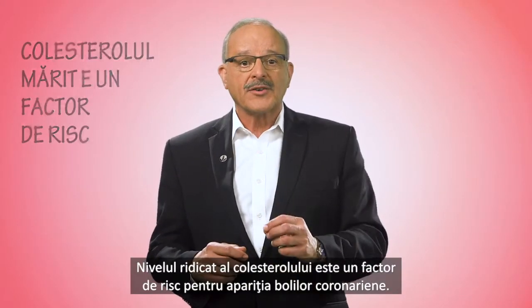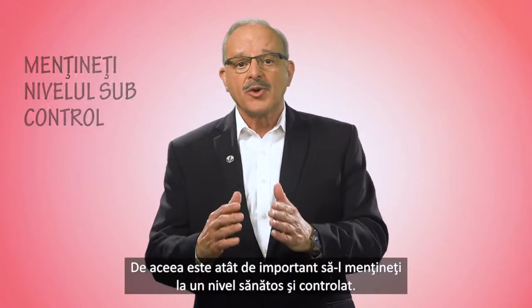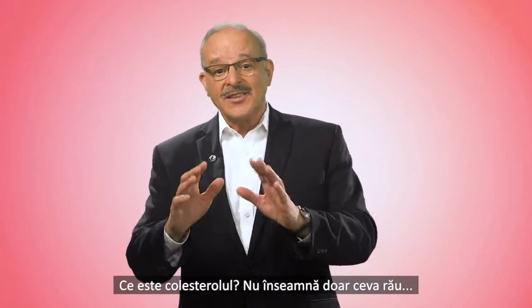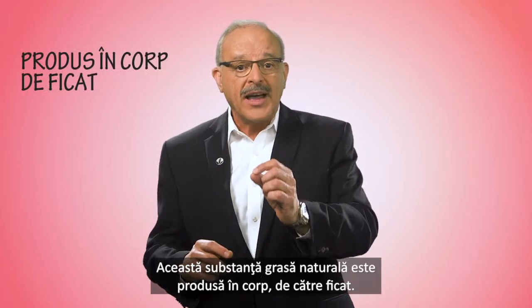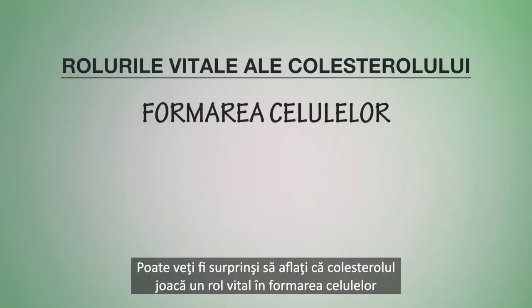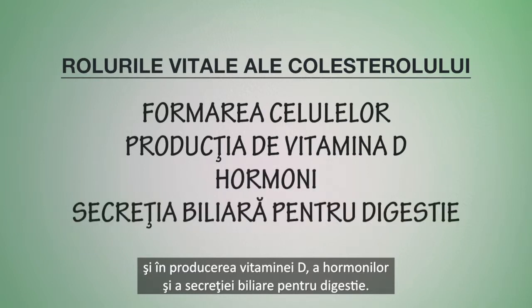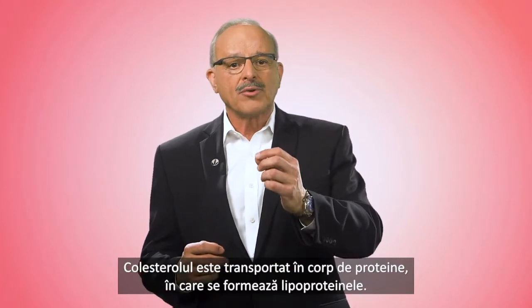High blood cholesterol is a risk factor in the development of coronary heart disease, which is why it's so important to keep your levels healthy and controlled. What is cholesterol? Well, it's not all bad. This natural fatty substance is made in the body by the liver and is also found in foods such as meat, dairy, and eggs. It might surprise you to know that cholesterol plays a vital role in the formation of cells and production of vitamin D, hormones, and bile for digestion.